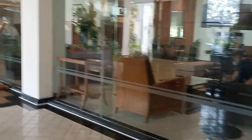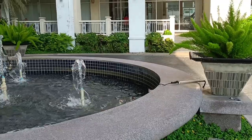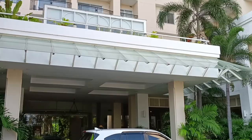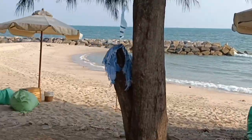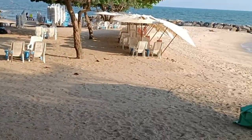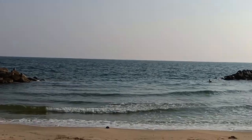Na-beach po tayo, guys. Ayan, nasa mga cottages sa gilid-gilid. Ganda. Tapos, yun dun yung mga barko — naka-anchored sila dyan. Bukas na 6 a.m., mag-join tayo sa vessel namin.